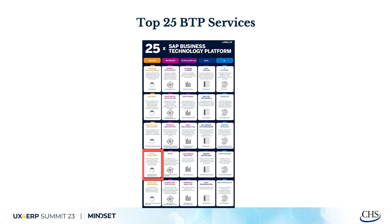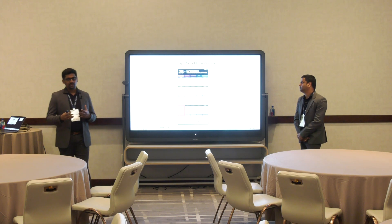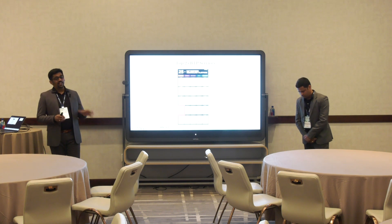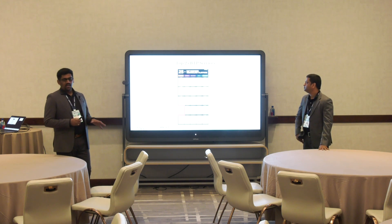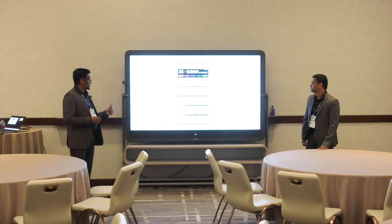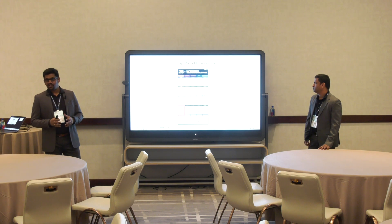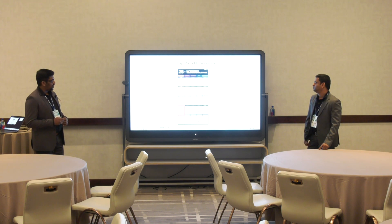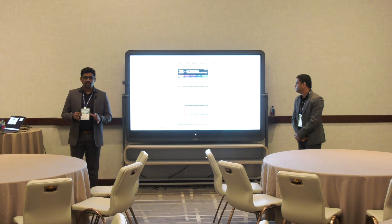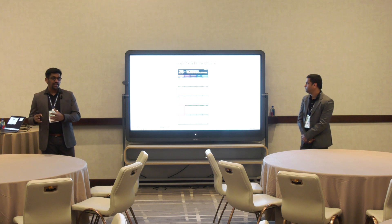When we talk about digital transformation and how it's going to happen within SAP technology, in BTP offerings we have 94 services available as of today. Out of 94, the top 25 in each of five different categories — develop, integrate, plan, analyze data, and AI — are the five key pillars of SAP BTP. These top 25 services are what every line of business is making use of, and they want to prove their use case with these services.